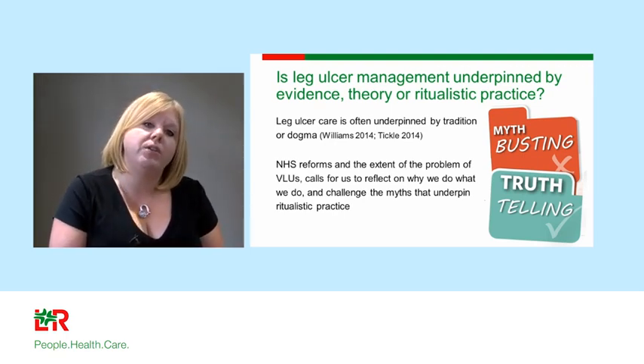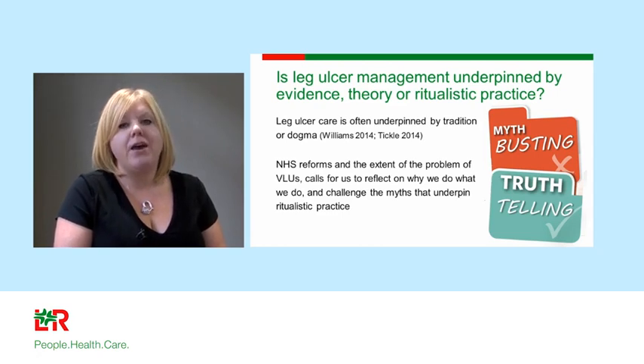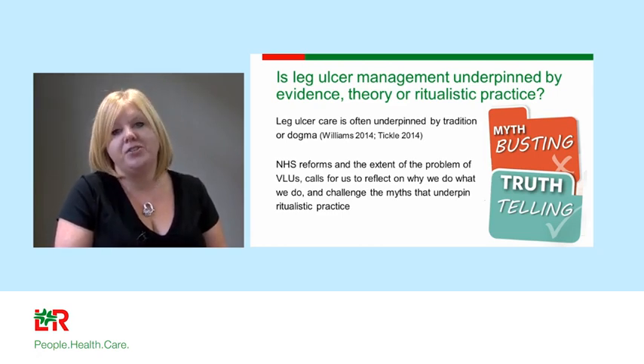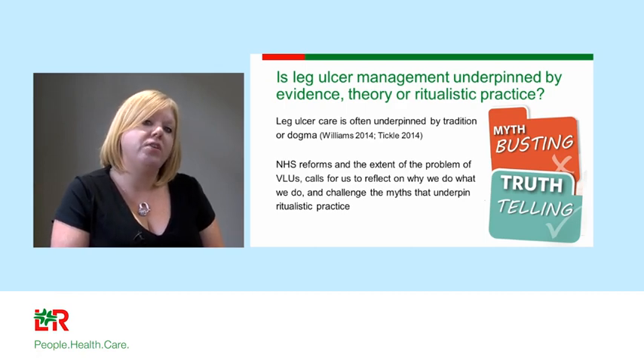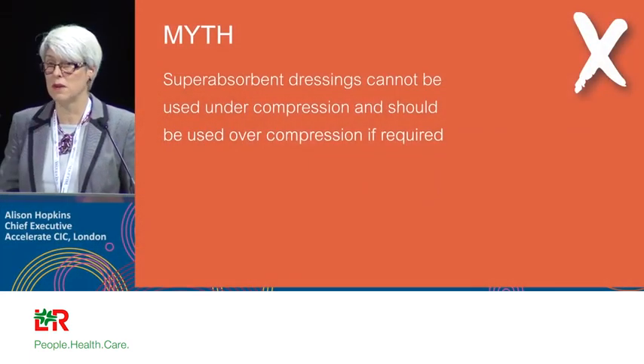I'd like to share a video recorded at last year's Wounds UK by Alison Hopkins, a colleague at Accelerate CIC London. She's going to talk about some of the common myths and challenge them to help improve your clinical practice.